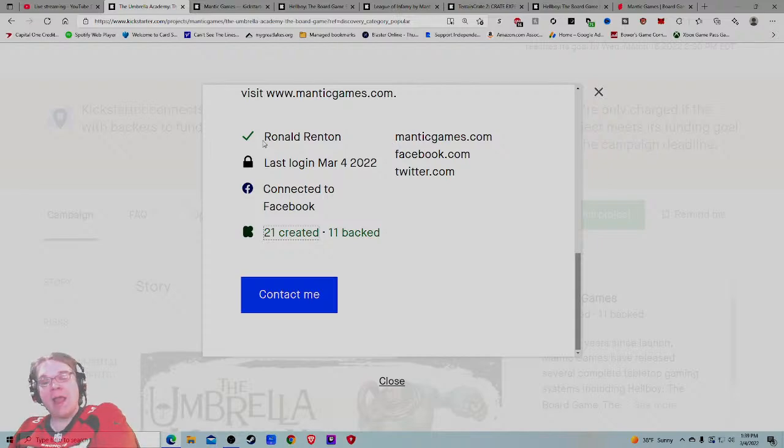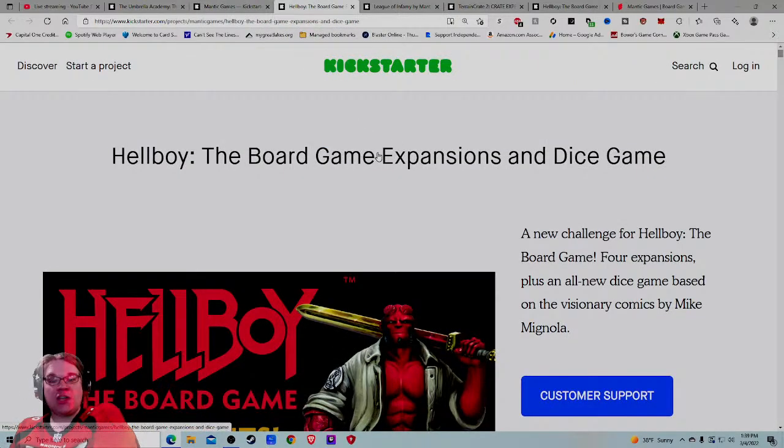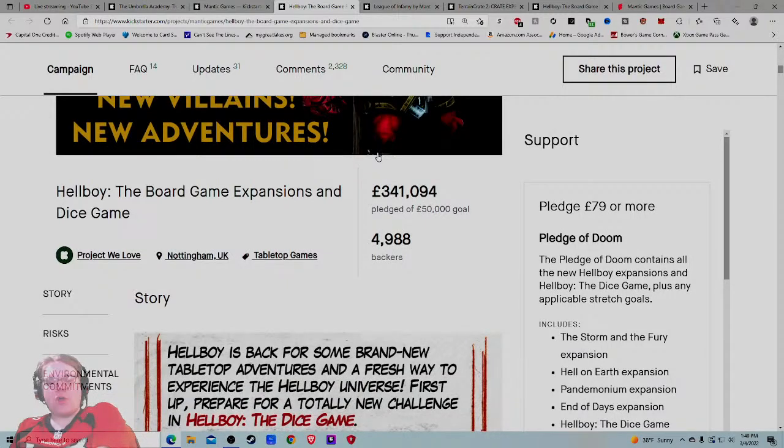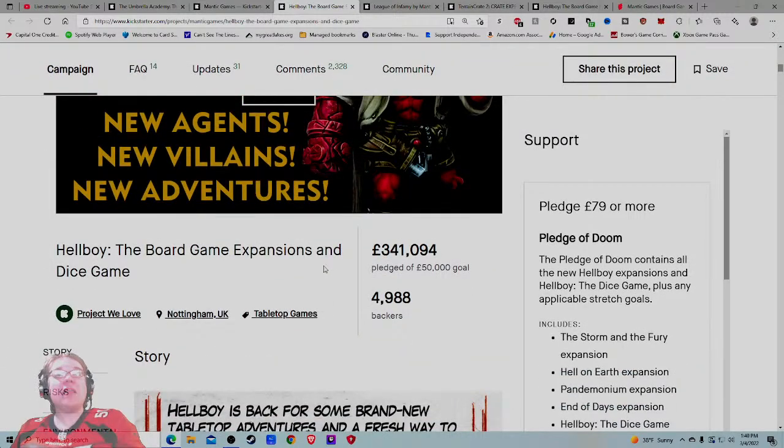Always do your research — I'd watch a gameplay video before backing. Yes, I believe the game will come out. But brand loyalty to the IP can be a blind spot; I've bought things before knowing they probably wouldn't be great because I was blinded by the IP. For non-gamers who love Umbrella Academy — maybe they've played Catan or Cards Against Humanity — when they see Mantic has done The Walking Dead and Hellboy and has 21 created projects, I think the company does a fantastic job convincing that audience.